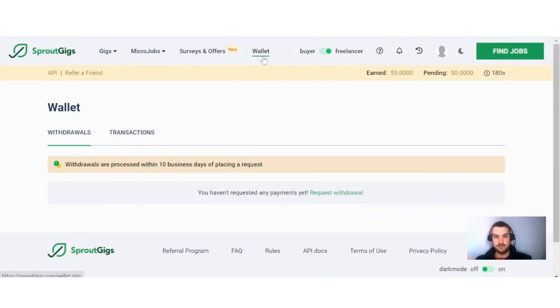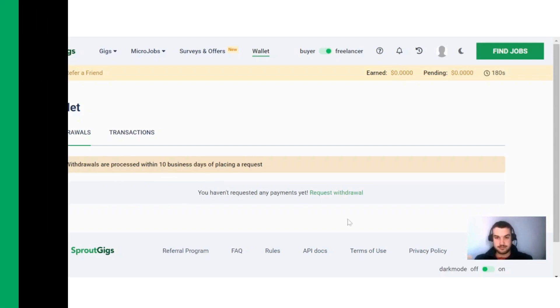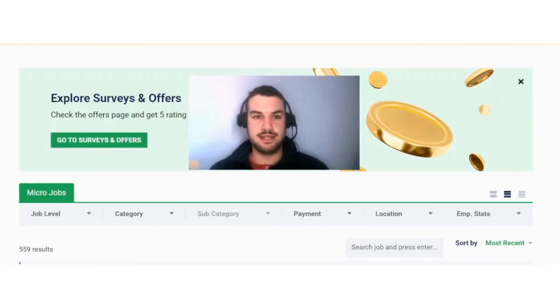When you want to cash out with Sprout Gigs, all you have to do is click on 'Wallet' and you will find various payout methods — PayPal, LTC, Litecoin, Skrill, and Uphold. One thing to note is that there is a small processing fee involved when you want to withdraw your funds, and withdrawals are processed within 10 business days of placing a request.